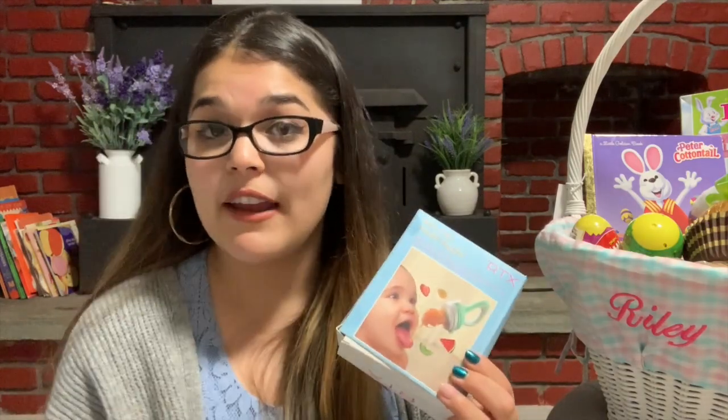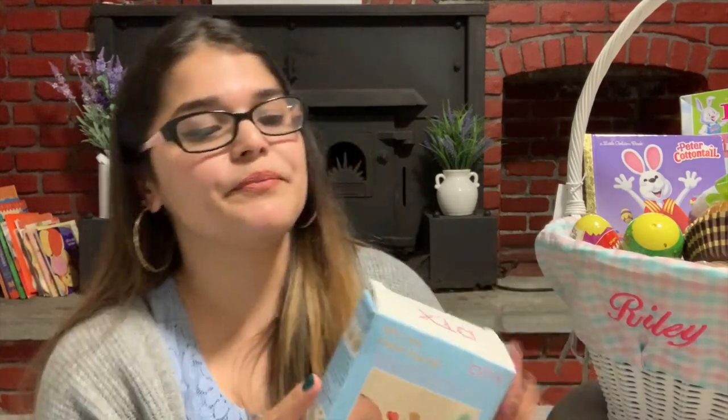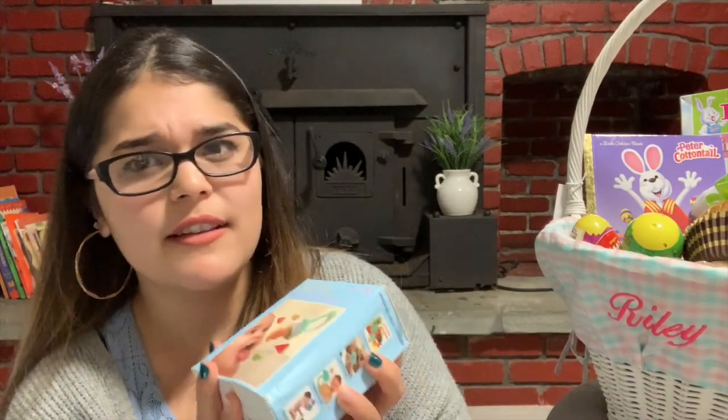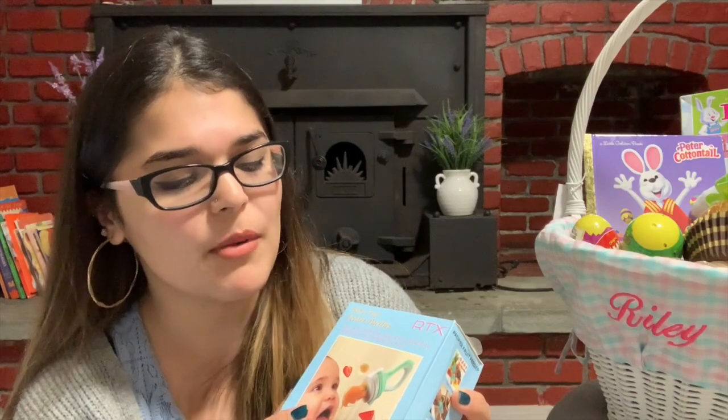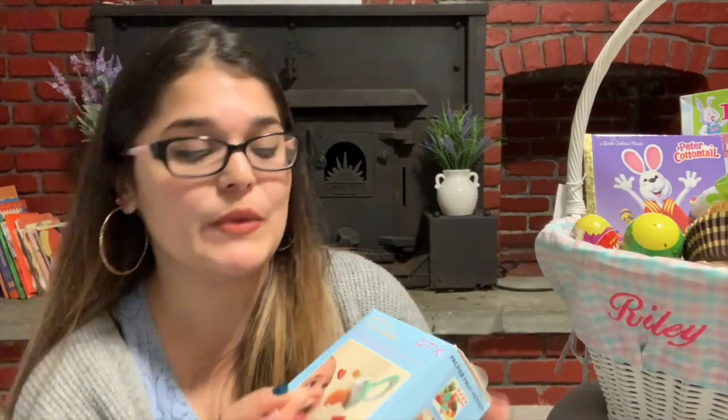I thought this would be very cool for her to use because we are in the stage where we are introducing solids, and she's not particularly fond of fruits, which I find very uncommon for babies. She does love her vegetables a lot, which is also very uncommon. But she does partake in liking strawberries, so I am very excited to use this.